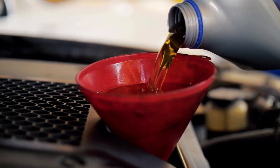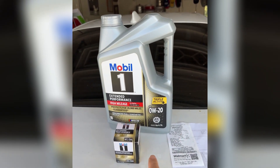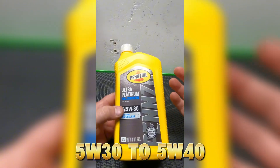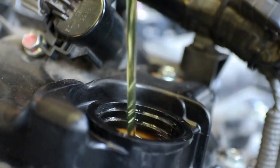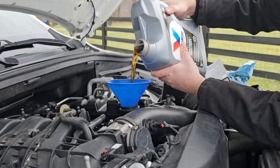The smarter move is using slightly thicker but high-quality synthetics. For example, switching from 0W-20 to 5W-30, or from 5W-30 to 5W-40, depending on climate. According to Valvoline's internal testing, that small change can reduce startup wear by 35% while still maintaining high-temperature stability.